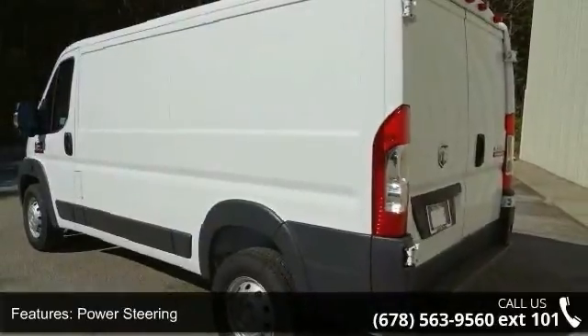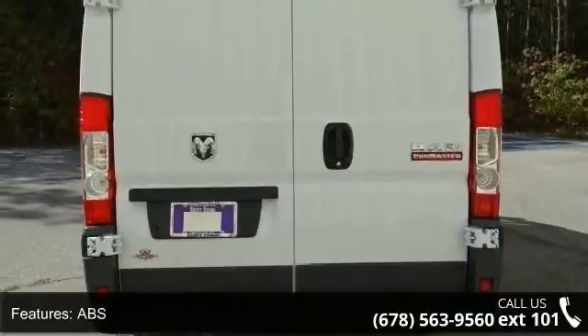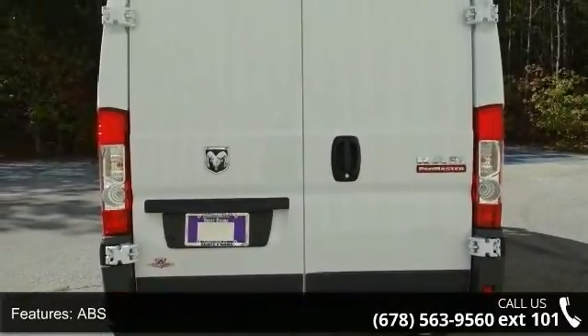Steel wheels and third passenger door. Low mileage is an important factor in your purchase, and this vehicle delivers a low odometer reading.